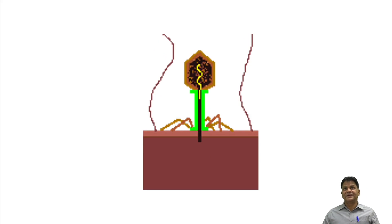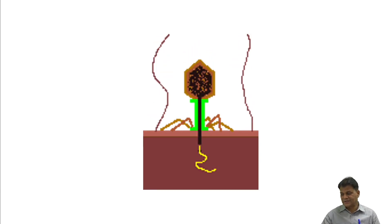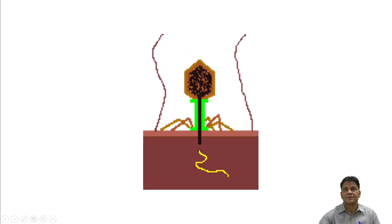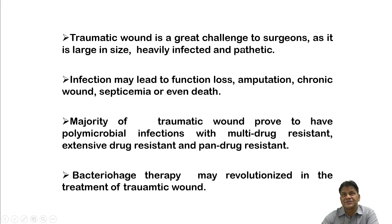Welcome again to the third part of the bacteriophage therapy series, where I shall be speaking about acute traumatic wounds versus conventional therapy. This study was conducted from 2018 to July 2020. Traumatic wounds are a great challenge to surgeons as they are large in size, heavily infected, and difficult to manage.